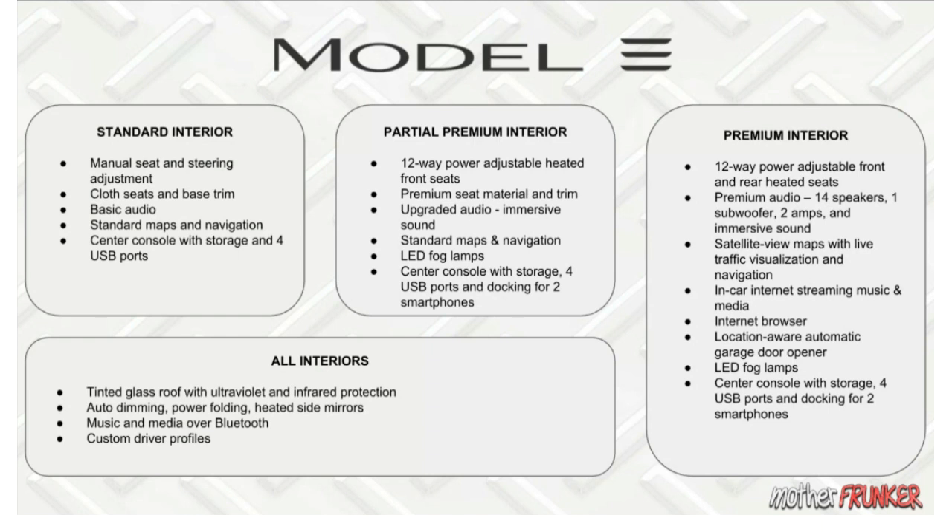There you can see all the differences between Standard, Partial Premium, and Premium interiors, and what comes in every single variant. Hopefully this helps you guys. Make sure you're subscribed for more Tesla content — I've got new stuff coming all the time. Like the video, comment, and all that YouTube stuff. Thanks for watching!